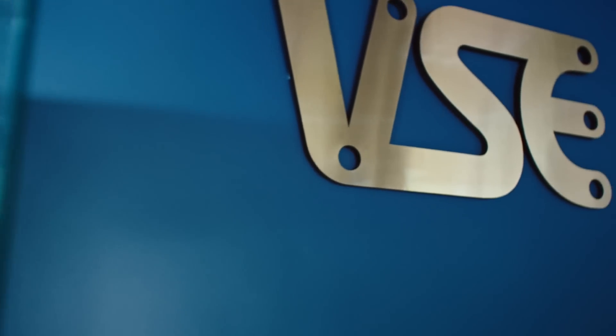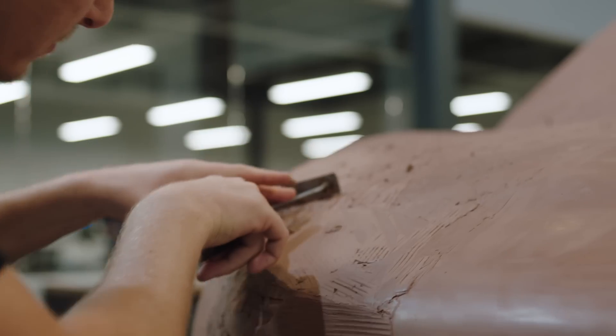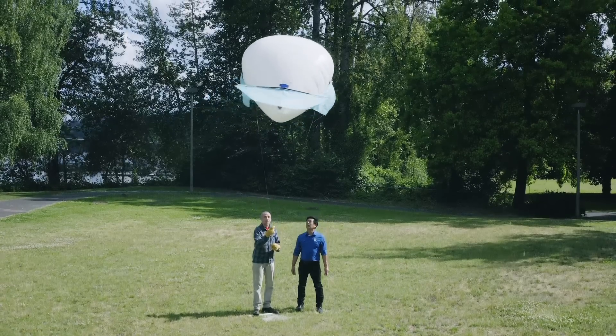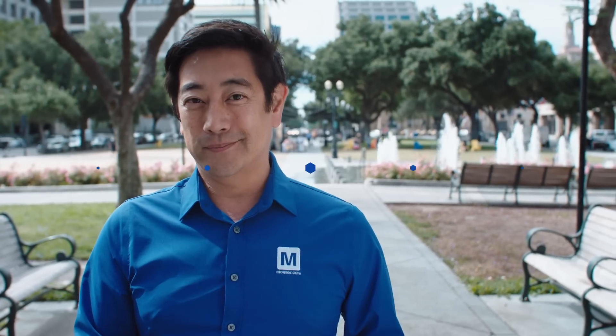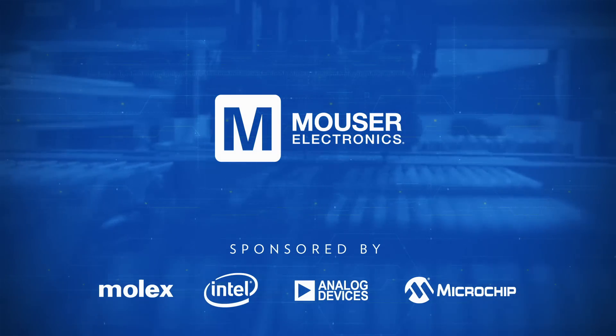We've walked through the innovation process from discovery to designing and refining a prototype and finally manufacturing. The creator's journey is never an easy one, but as we've seen in this series, the tools, resources, and personnel are out there if you know where to look. Now that we've shown you a little bit of what's being engineered today, it's your turn to engineer what's next. This has been the development phase of Engineering Big Ideas.